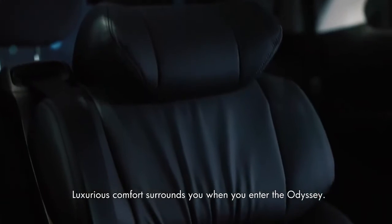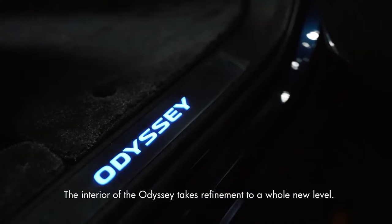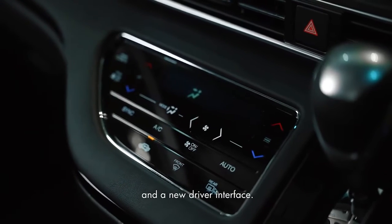Luxurious comfort surrounds you when you enter the Odyssey. The interior takes refinement to a whole new level — be greeted with premium soft touch panels and a new driver interface.